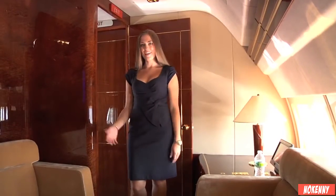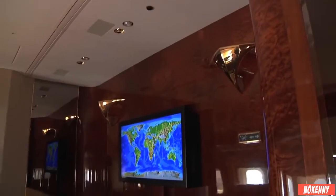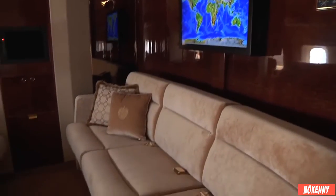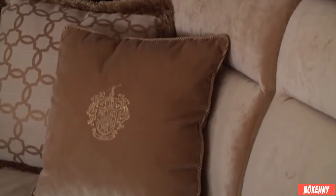Here we have the guest area. The guest room is completely wrapped in wood and features another amazing home theatre system. The guest bedroom has a magnificent mohair divan that converts into a full-size bed for use on extended trips.